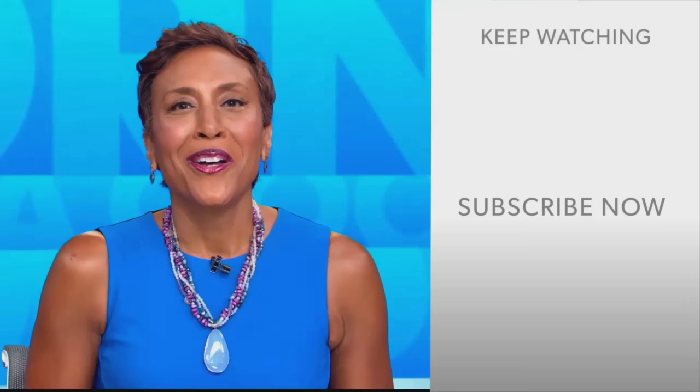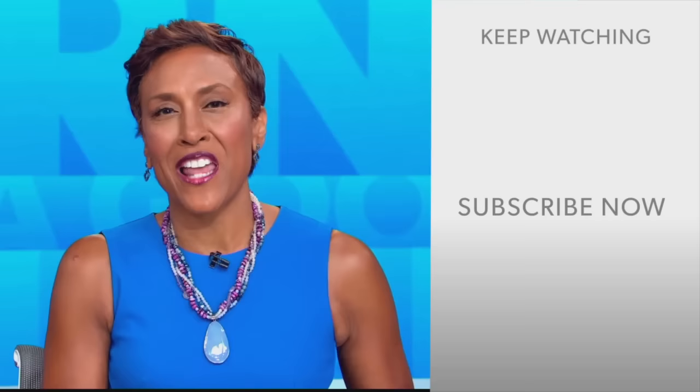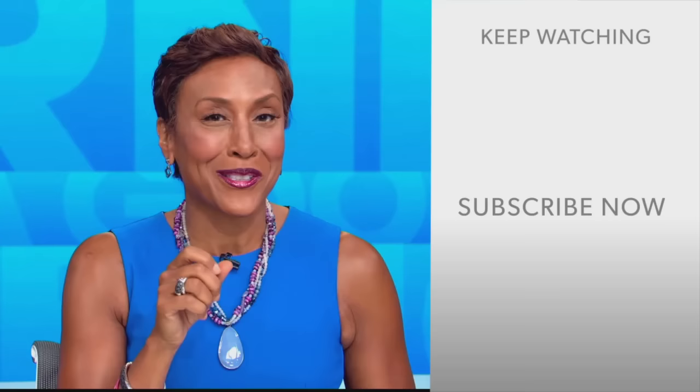Robin Roberts here. Thanks for checking out our YouTube channel — lots of great stuff here. Click the subscribe button to get more awesome videos and content from GMA every day, anytime.